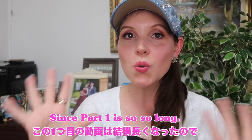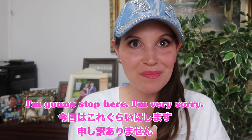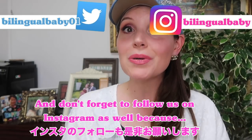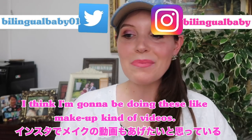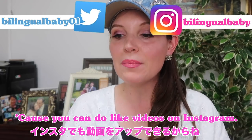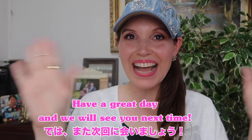Since part one is so long I'm gonna stop here — I'm very sorry — and I'm gonna put part two up as a separate video. And don't forget to follow us on Instagram because I think I'm going to be doing a lot of makeup videos there too. Have a great day and we will see you next time. Bye!